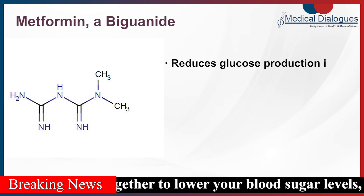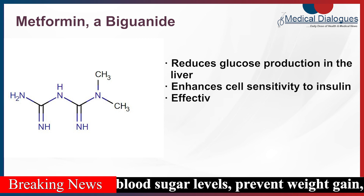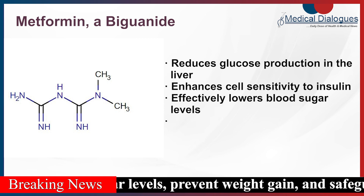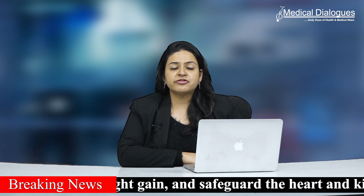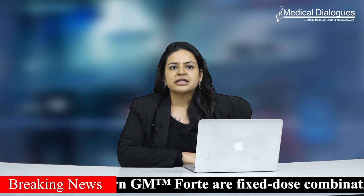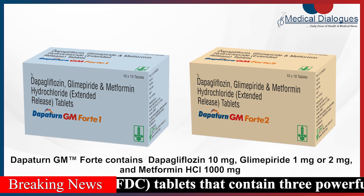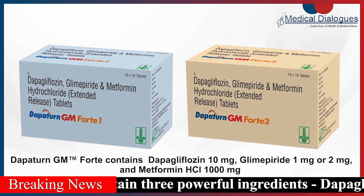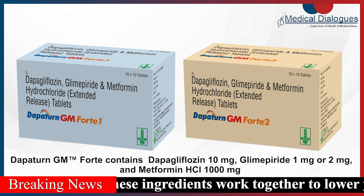Metformin, a biguanide, reduces glucose production in the liver and enhances cell sensitivity to insulin, effectively lowering blood sugar levels and preventing weight gain. Dapatan GM Fort FDCs have received approval from DCGI, attesting to their safety and efficacy in the treatment of type 2 diabetes mellitus. These are available in two strengths: Dapatan GM Fort contains Dapagliflozin 10mg, Glimepiride 1mg or 2mg, and Metformin Hydrochloride 1000mg.